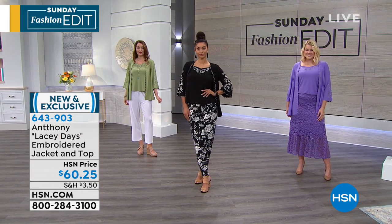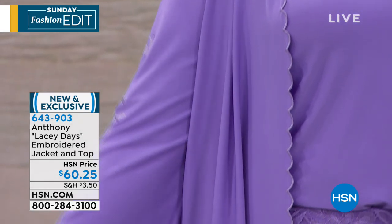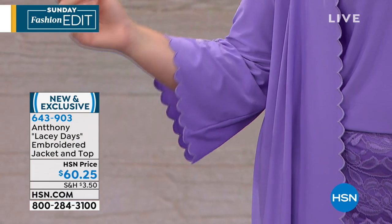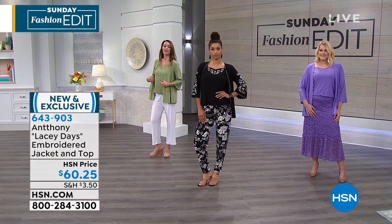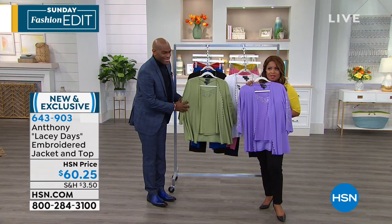Everything is inspired by Versailles — Marie Antoinette, her music room. All the embroideries are from the decor and interiors of Versailles: the neckline, the sleeve detailing, and a scallop treatment. And then, if you're a purple person or love lavender, that lavender is phenomenal. Look at how pretty the lavender is.